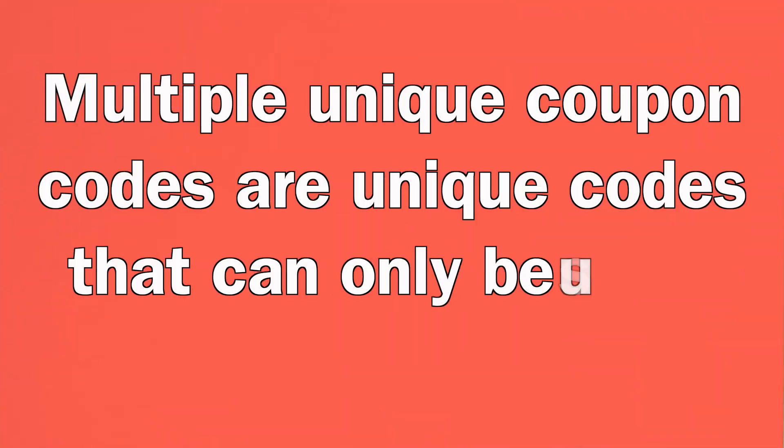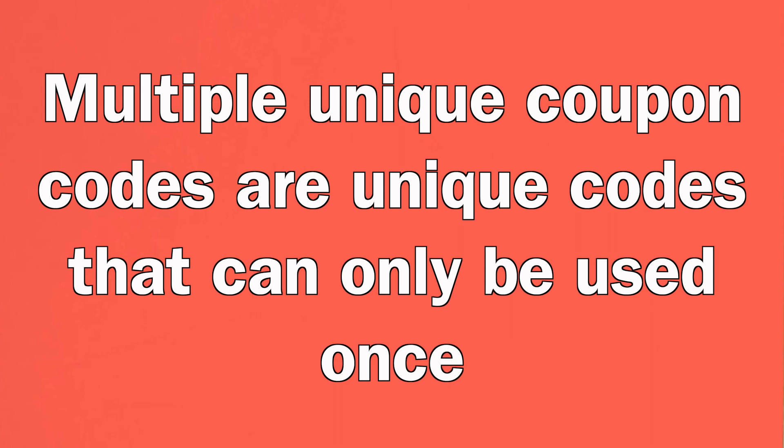On the other hand, multiple unique coupon codes are unique codes that can only be used once — basically one unique coupon code for each of your customers. This type of coupon code is great if you want to build an email list and learn more about your customers in exchange for a coupon code for their next purchase. This is a bit more complicated to distribute, which is why I will show you an amazing method. More on this at the end of the video.